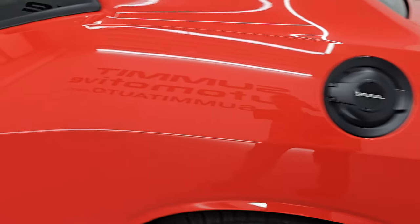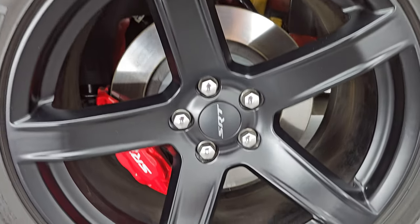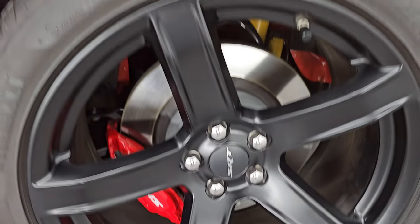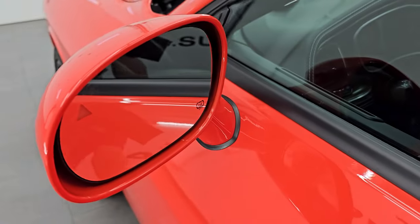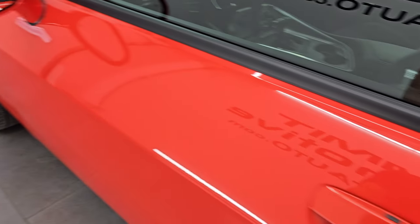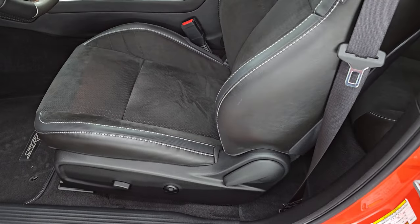No major dents or dings on the rear quarter. This back wheel is just as nice as the rest. Down the rest of the driver's side, the door looks really good — no dents or dings. You do get heated power mirrors with blind spot monitoring, and it has passive entry and go, so you just need the key fob and it will automatically unlock the doors.